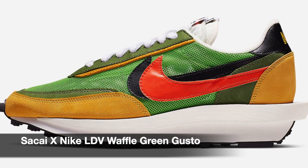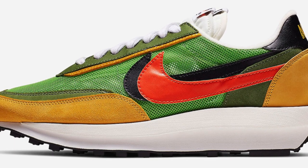Next up we have another collaboration — it's between Sacai and Nike. Sacai is a brand and the designer is Chitose Abe, who used to work for Comme des Garçons for about eight years. And now with their collaboration, they picked the LDV Waffle, and they have two colorways. First up we have the Green Gusteau, and the next one is the Varsity Blue.